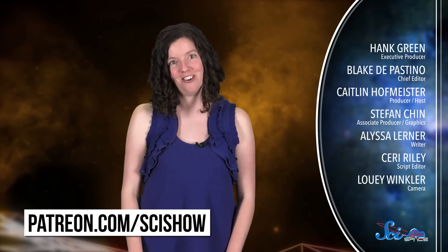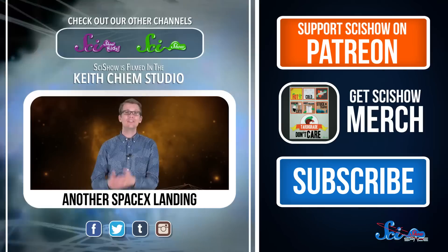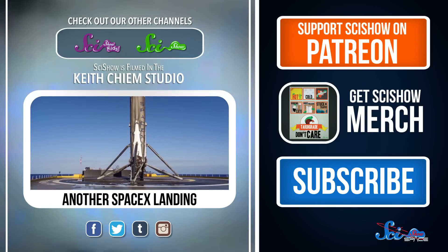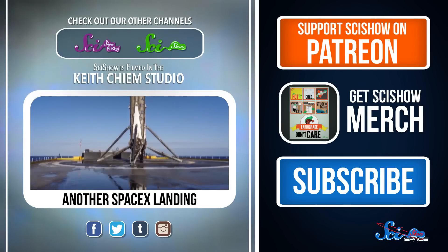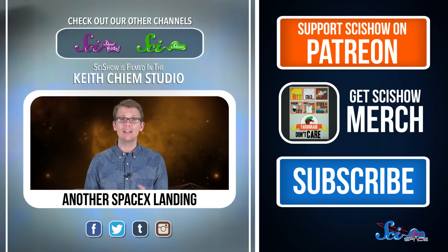Thanks for watching this episode of SciShow Space News, and thanks especially to our patrons on Patreon who help make this show possible. If you want to help us keep making videos like this, just go to patreon.com/scishow. And don't forget to go to youtube.com/scishowspace and subscribe.